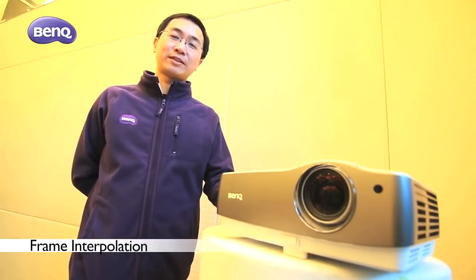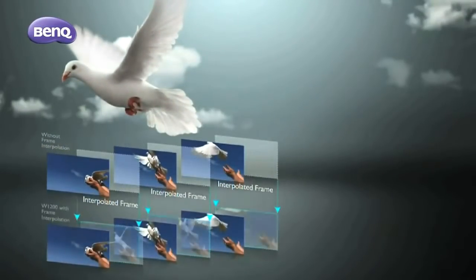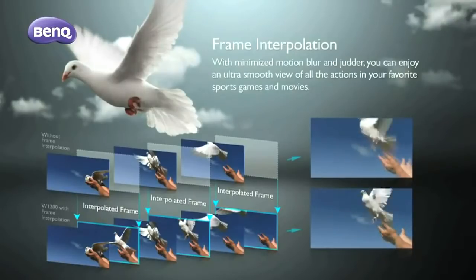The key feature of the W17-200 is frame interpolation. This is a very high-end video technology from BenQ. It can create more picture frames via frame interpolation, which means you can enjoy smoother picture motions.